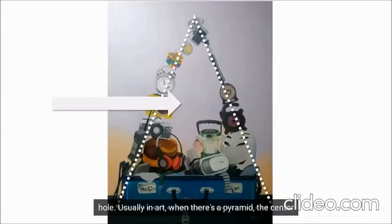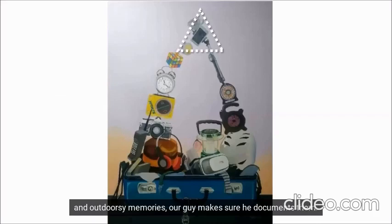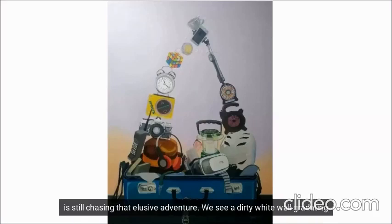Reggie Lim paints us a pyramid, but one with a gaping hole. Usually in art, when there's a pyramid, the center is the focal point, but we don't see any here. The next most important element in a pyramid is the tip, and we have the cell phone on a selfie stick. More than making adventure and outdoor memories, our guy makes sure he documents them. Perhaps the empty space in the pyramid implies that he is still chasing that elusive adventure.